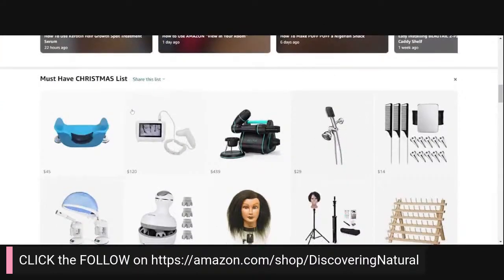On my Amazon page — amazon.com/shops/discoverynatural — I've created a Must Have Christmas List. I'm going to be adding to this list, so this is the list we're going by today.